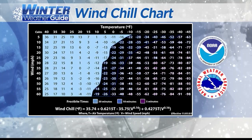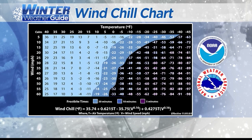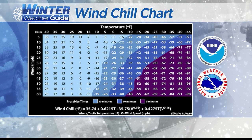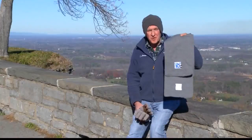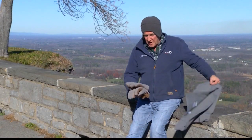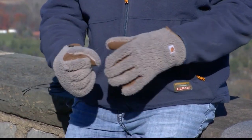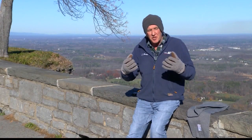Remember, windchill temperatures only affect things that are warm-blooded — that's us and our pets — and it's dangerous for them. A good rule of thumb: at 18 below, frostbite can occur in 30 minutes; at 35 below, 10 minutes; and at 50 below, frostbite can happen as quickly as five minutes. A good hat to cover your ears, a scarf to wrap around your neck and face, and warm gloves will help prevent the effects of windchill. You're still going to be really cold, but the chances of windchill injury are greatly reduced.